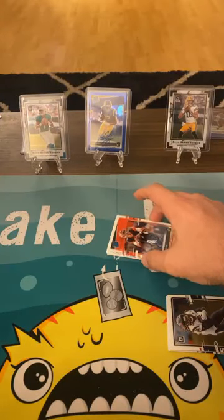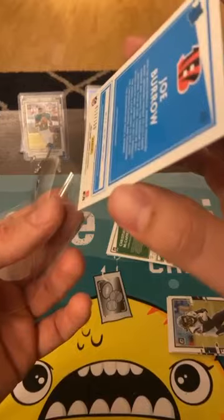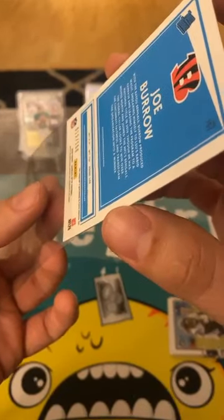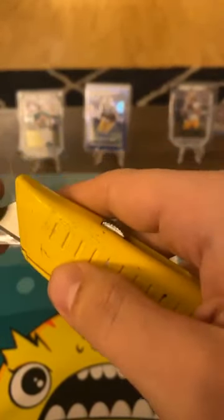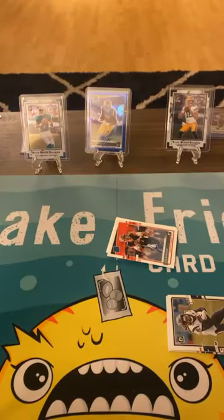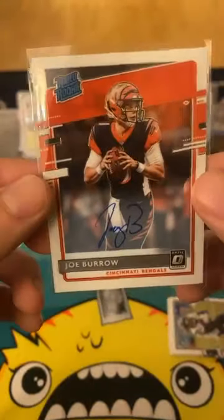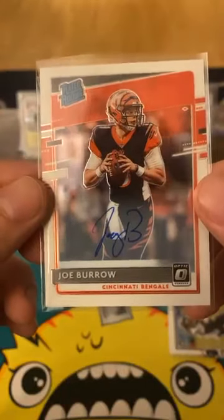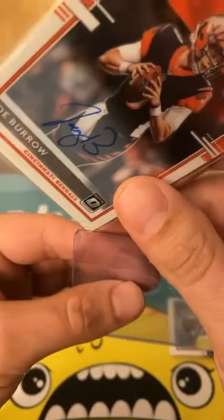Dang it, dang it! I was looking for AJ Dillon — where the heck is AJ Dillon? Are you kidding me? That guy's in a wheelchair, he doesn't even play. Where's AJ Dillon? I mean, what are you gonna do — on-card auto numbered to 150.